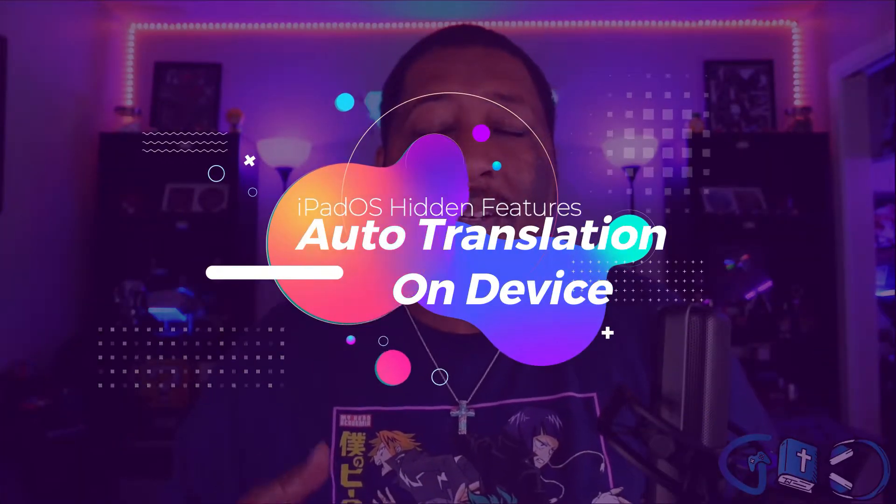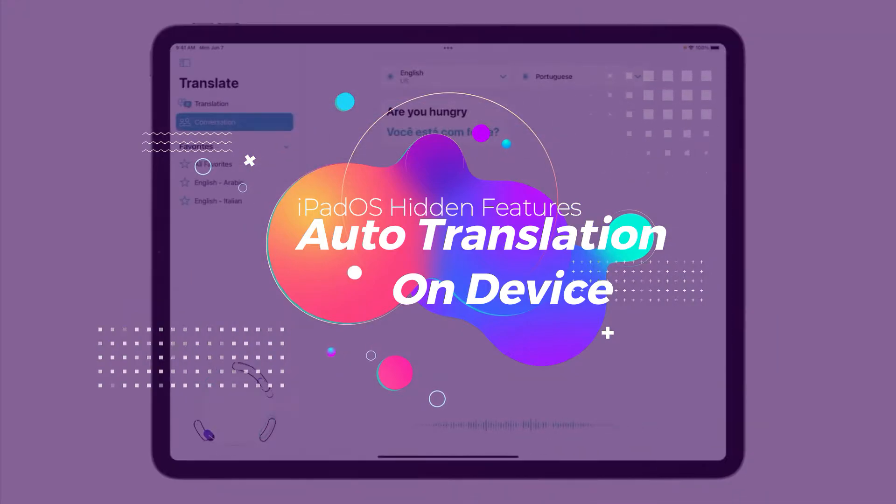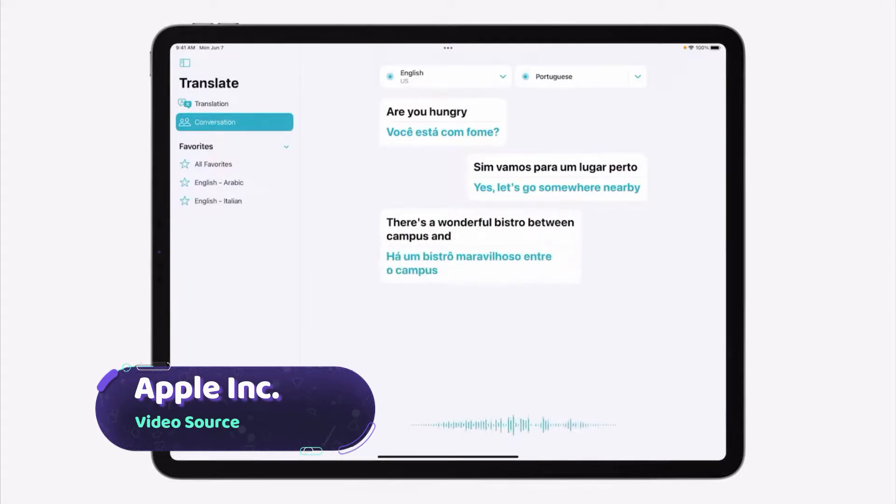For the sixth hidden feature: auto translation on device. With iPadOS 15 and iOS 15, you can do auto translation as you're speaking. You'll be able to download different languages, and when you're out of the country or need to speak to someone who doesn't speak your language, it will transcribe live as they're talking. That is really cool — it's going to break down language barriers and maybe even open doors for business.